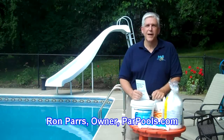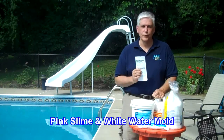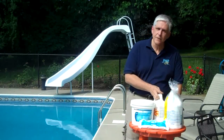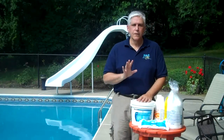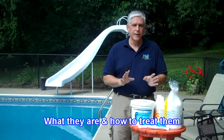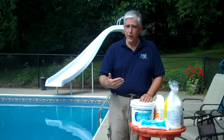Hi, I'm Ron Pars from parpools.com and today I want to talk to you about pink slime and white water mold. Pink slime and white water mold are probably two of the most misunderstood pool problems out there. In this video we want to tackle what they are, what they are not, and how to best treat them and then going forward prevent their happening.